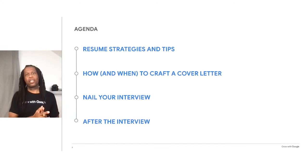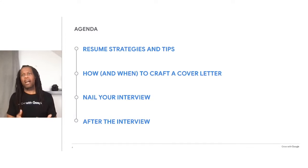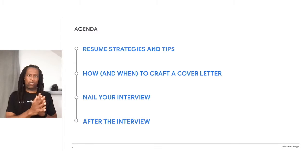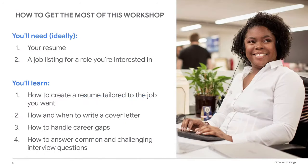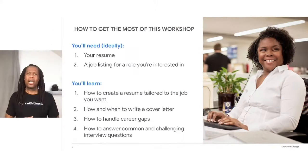Then we'll discuss cover letters so you'll know when to write one and how to make sure your cover letter makes the recruiter want to call you for an interview. We'll complete this workshop by doing a deep dive into interviews. You'll build your confidence and figure out ways to address even the trickiest questions so that you make a great impression on recruiters and hiring managers and land the job you want. To get the most from this workshop, we suggest you have a copy of your resume handy and the job description for roles you want to apply for, though this is completely optional.